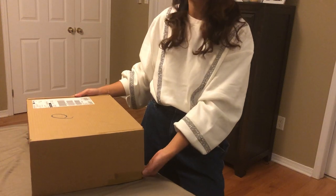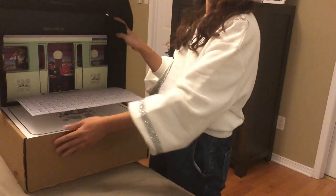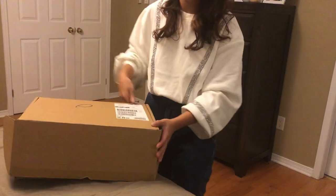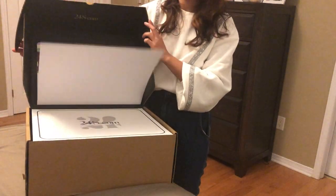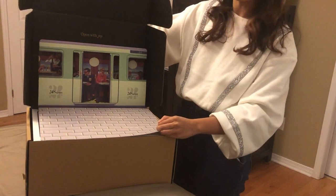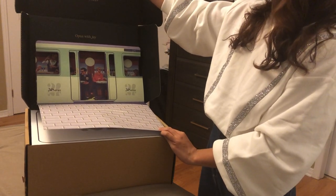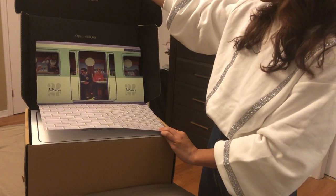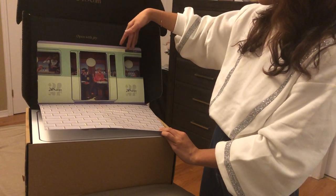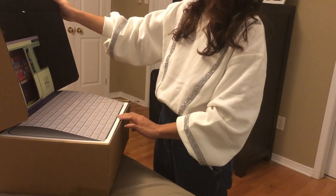The box itself looks really cool. When I open it — voilà — it has this beautiful kind of 3D effect and it says 24s.com 'Open with Joy,' which is very neat. Then it has this little illustration — what looks like a café, or maybe a subway door — it looks like a café. That's really really neat. I love this box.